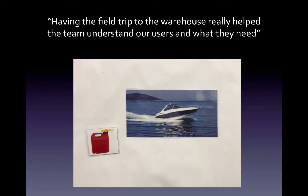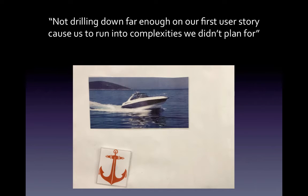Having the field trip to the warehouse really helped the team understand our users and what they need — I felt like that was a gas can that really moved us forward on this sprint. Not drilling far enough down on our first user story caused us to run into complexities we didn't plan for. At sprint planning, we didn't take the time to really drill down into that story, and it really held us back.